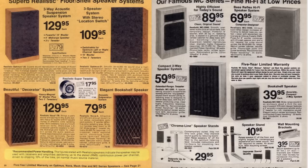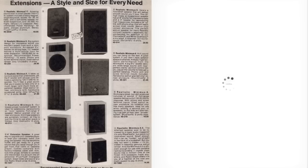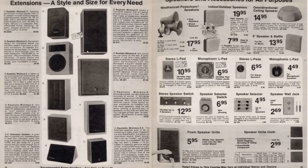On these pages there are some lower-priced speakers, and even lower-priced ones on the next page. Here's some speaker accessories.